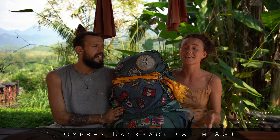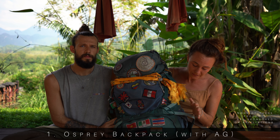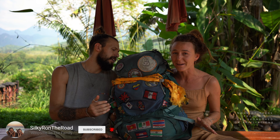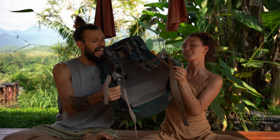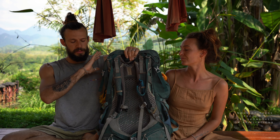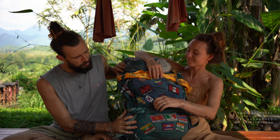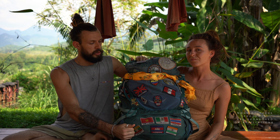Number one is the Osprey backpack. This is our best friend — I've been using it for seven years and it never broke. The zips are amazing. It has the anti-gravity system which puts all the weight on your hips, so you don't need to worry about it pulling on your shoulders. It also has a waterproof cover. It's got all the patches from all over the world. It has a lifetime warranty, and the cost is around 200 to 300 euro. Silke's one can even be classified as a cabin bag.